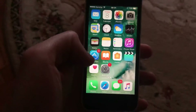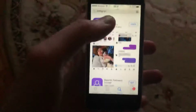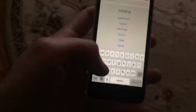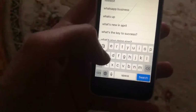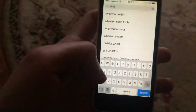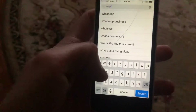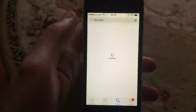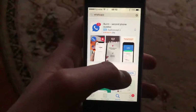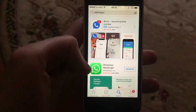If you still have the issue, you can also try to update your WhatsApp app. Just go to the App Store, go to the Search tab, search for WhatsApp. If you see an Update button instead of Open, just tap on Update and wait until it finishes successfully.